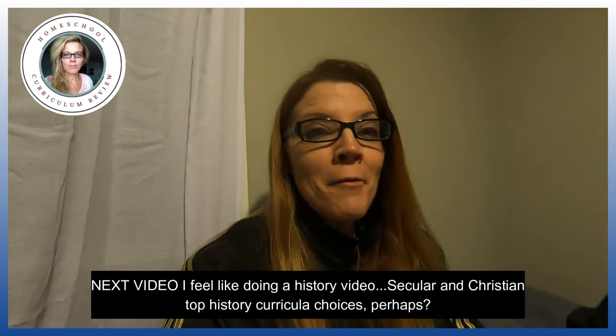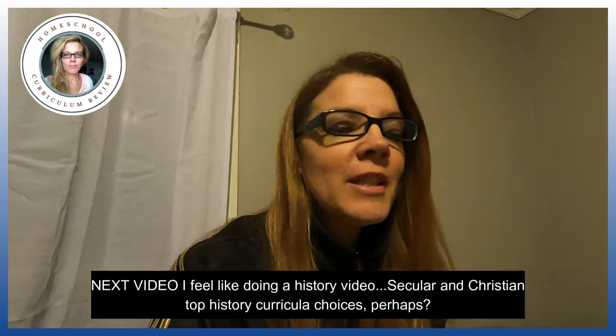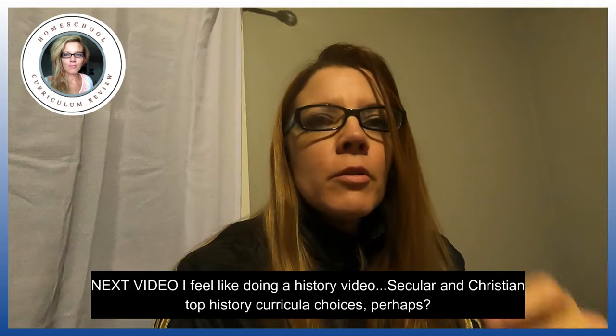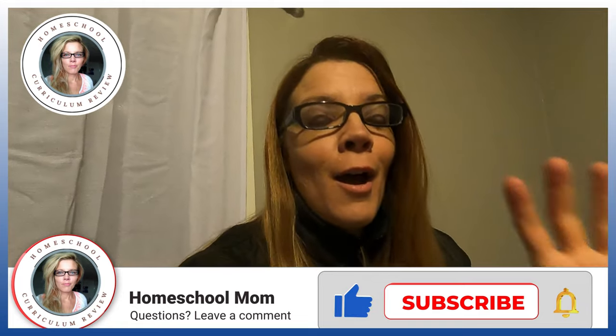Good morning. Quite a video today — I'm very excited. We're talking about teaching the younger years. I have a ton of products for you regarding the younger years and a couple that are not that young. We're talking preschool, kindergarten, grade one, even grade two. These programs even go up to grade three, but I don't necessarily recommend them for those grades. I have secular programs, Christian programs, and a ton of products. So let's get to it.